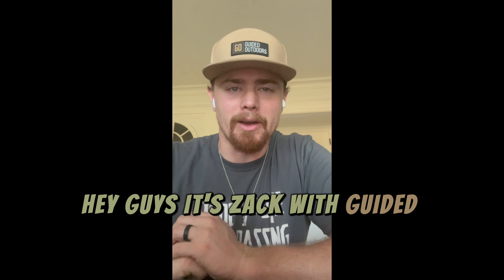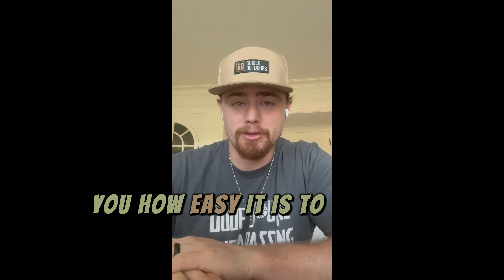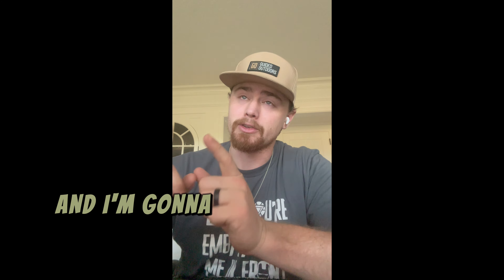Hey guys, it's Zach with Guided Outdoors. I just wanted to show you how easy it is to book a hunting or fishing trip around the world with Guided Outdoors. We've got over 100 trips available now and it is so easy to book, and I'm going to show you how to do it right now.